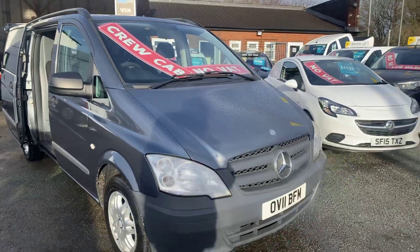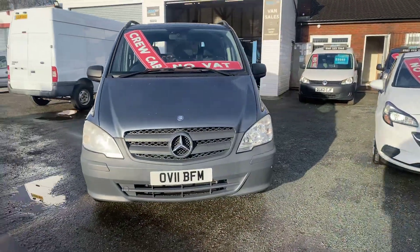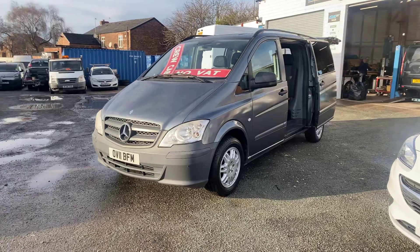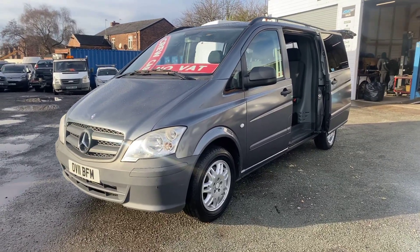This one is ready to go — 187,000 miles, full up-to-date service history. If you've got any questions on this van, feel free to get in touch and one of us will be happy to help. Thanks for watching.